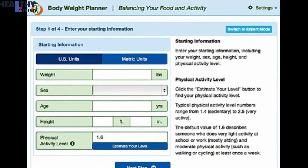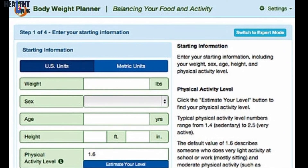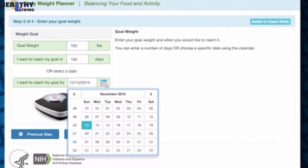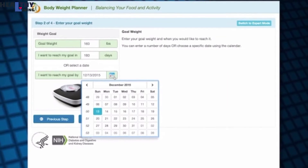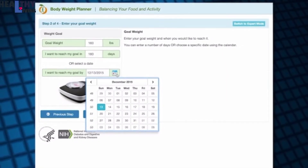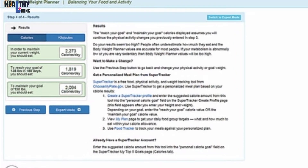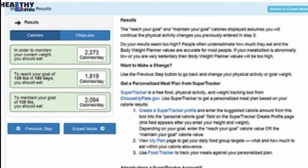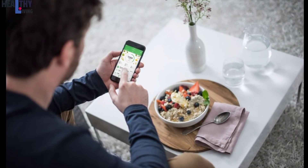An easy way to help you figure out what you need to hit your goal is to look at the National Institutes of Health's Body Weight Planner. This online tool asks you to enter information about your current weight and activity level, along with your weight loss goals and how much time you want to spend reaching them. From there, it will give you an estimated amount of calories you should strive to eat each day. While it won't tell you exactly how to lose that weight off your belly, it can still help guide you overall.